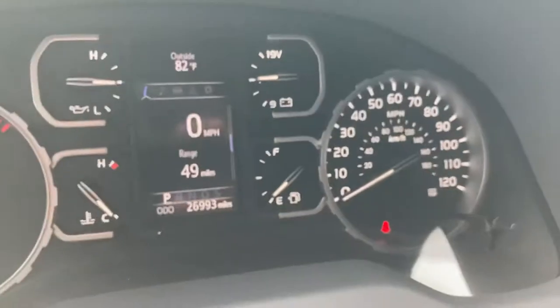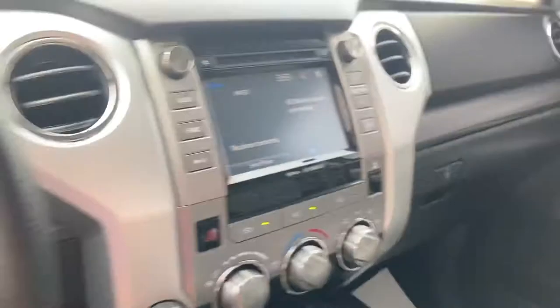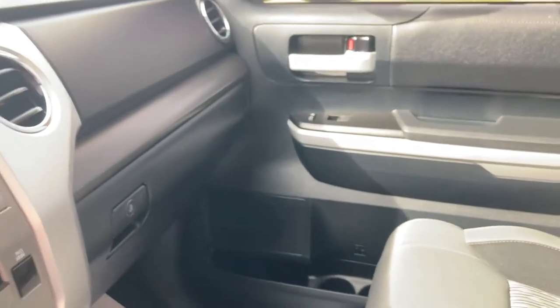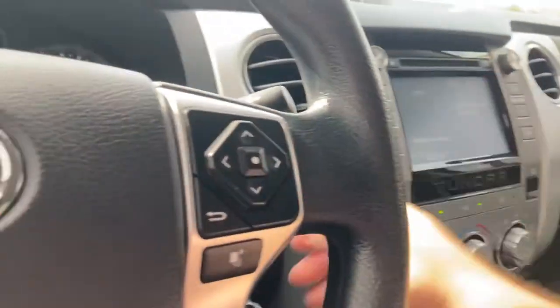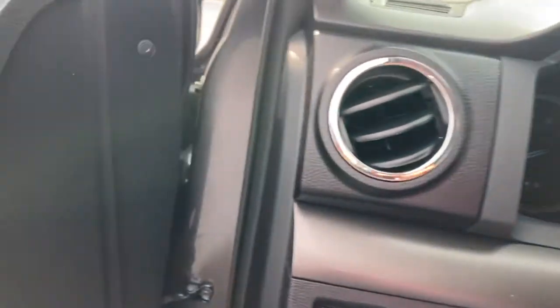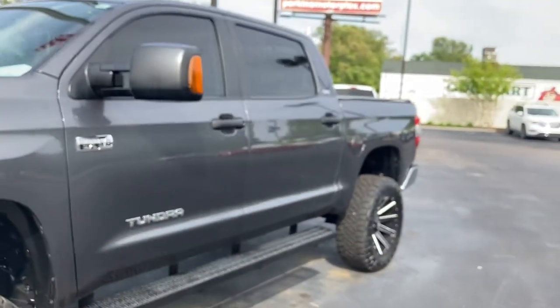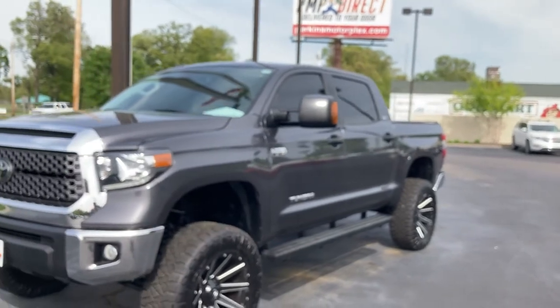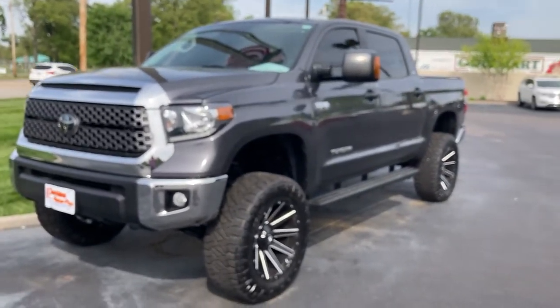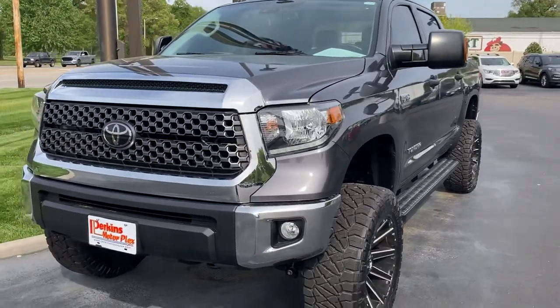26,993 is the current odometer. We do have options to help protect you from repairs — bumper to bumper coverage all the way up to 120,000 on the odometer, so options for 90-plus thousand miles of driving. This is our 2018 Toyota Tundra SR5, stock number 740462.